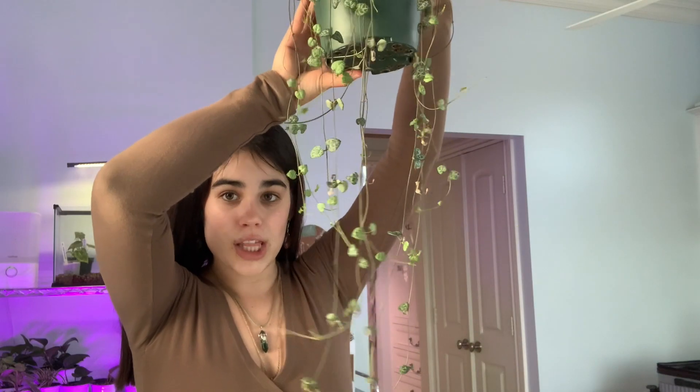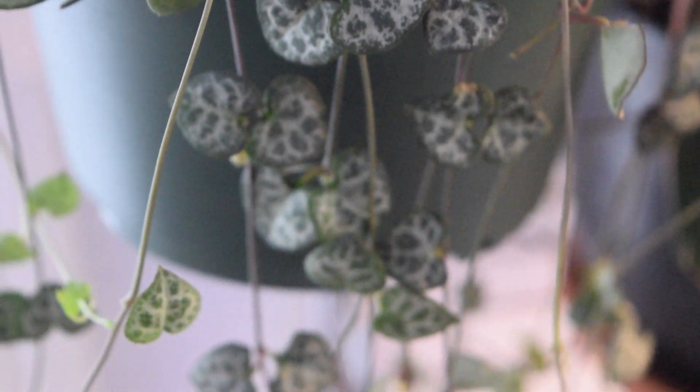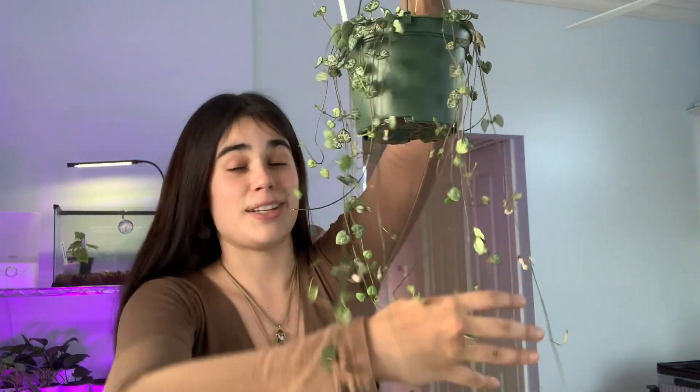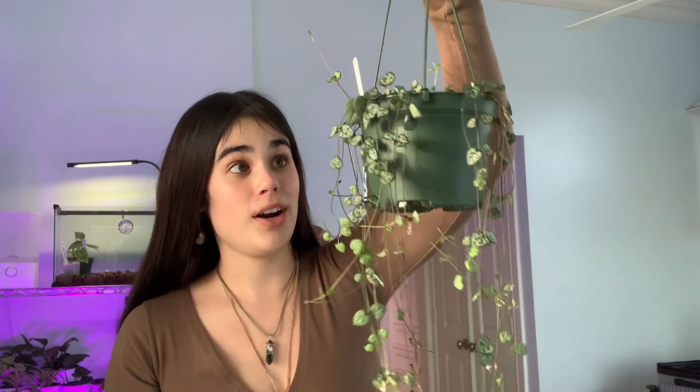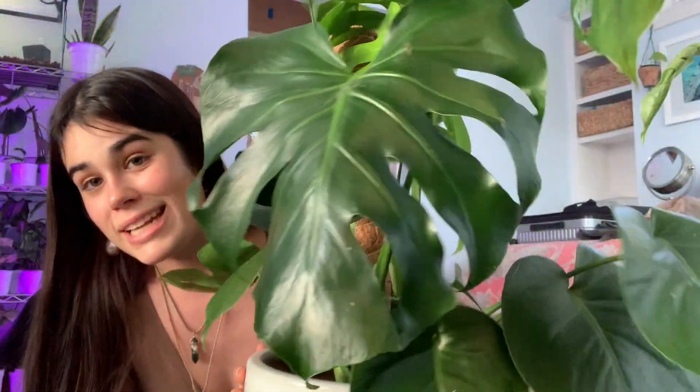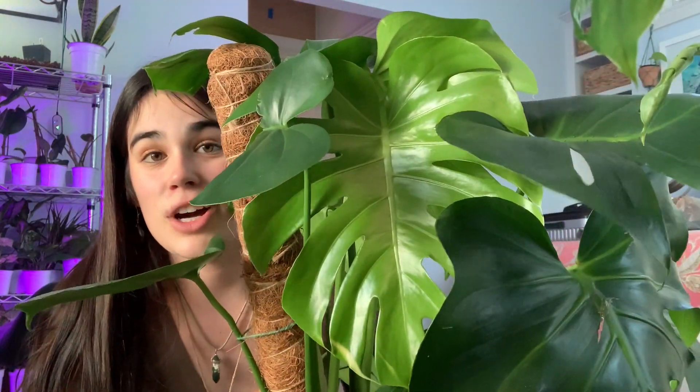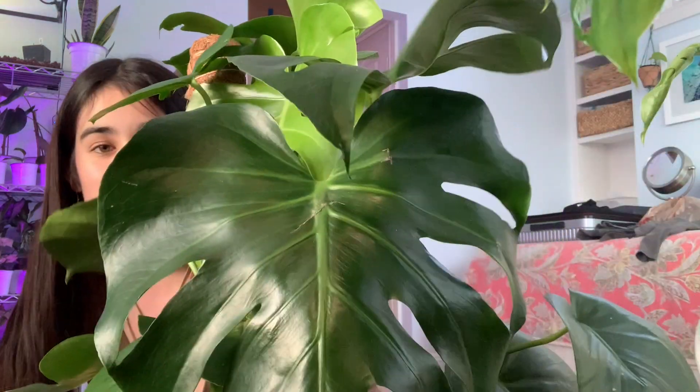This is my string of hearts. She is very long and has grown non-stop since I got her. Super pretty and extremely delicate, so I'm trying not to be too rough with her. I had to put my camera in an awkward angle because I need to show my big boy — this is my monstera deliciosa. That's its newest leaf. At first I thought she had mosaic virus but it turns out it was just damaged from my grow light. She's doing good and she just gave me three new leaves all at the same time, which was extremely exciting.